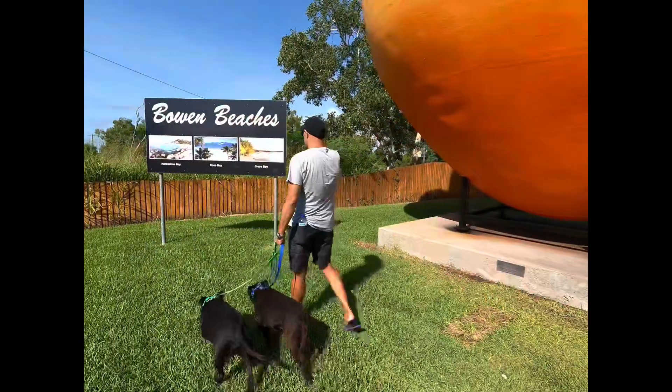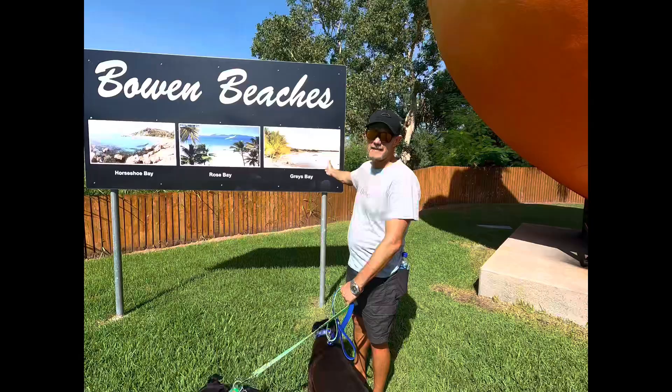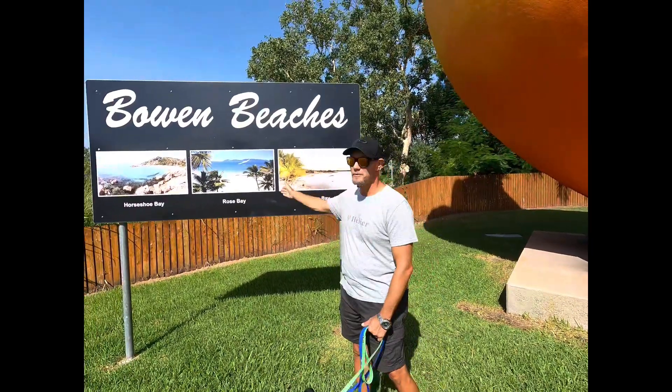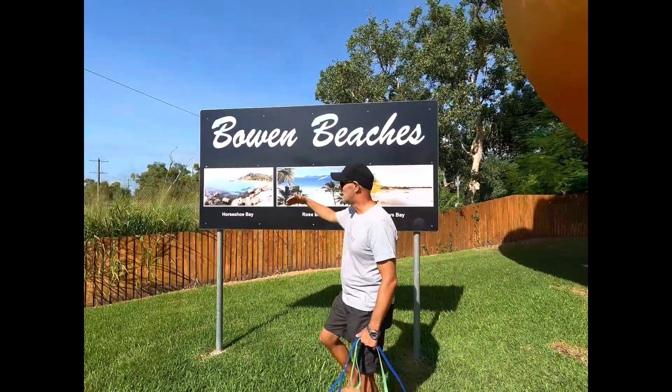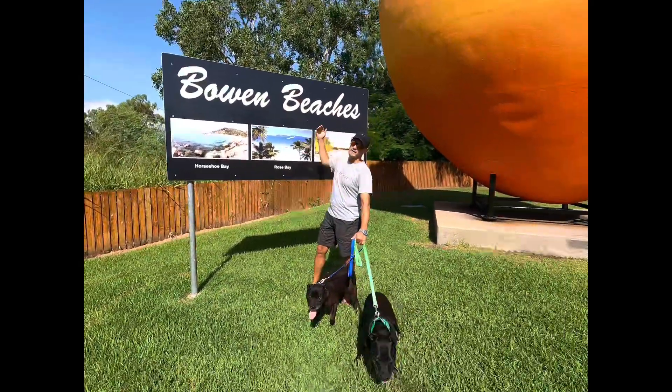We'll just have a look at the map — a bit of Google Maps, one of Tanya's many maps that she's accumulated on our track. There are three beaches you can go to: Gray's Bay, Rose Bay, and this is where we're going — Horseshoe Bay Bowling beaches.